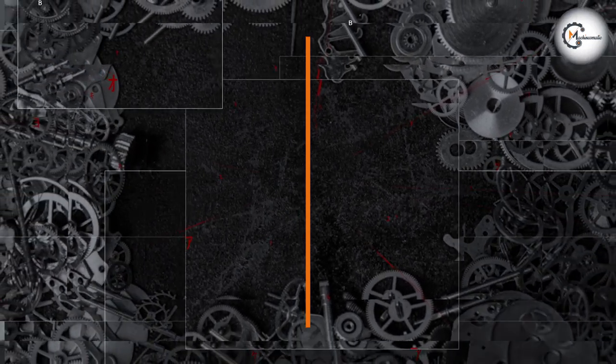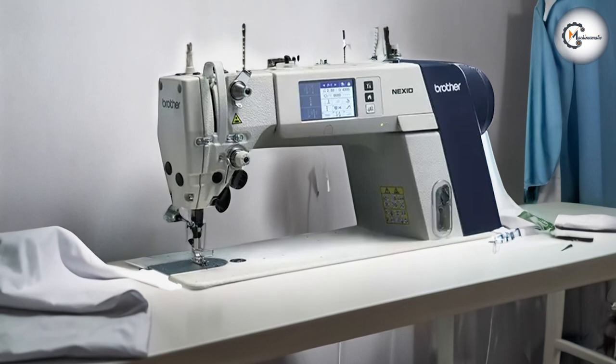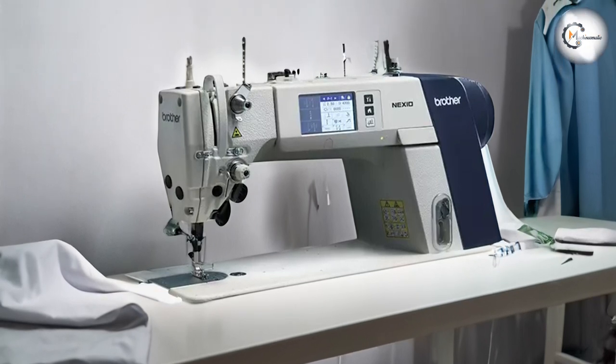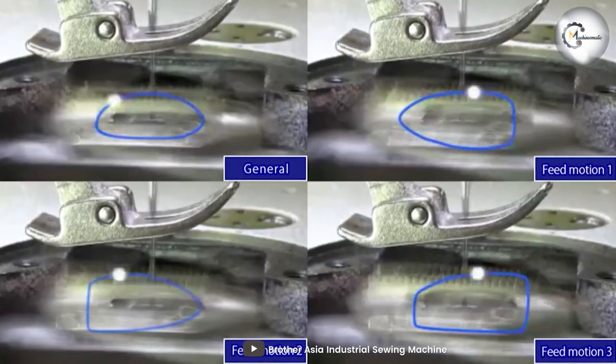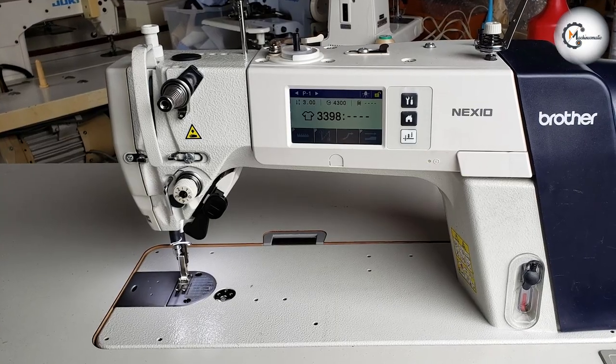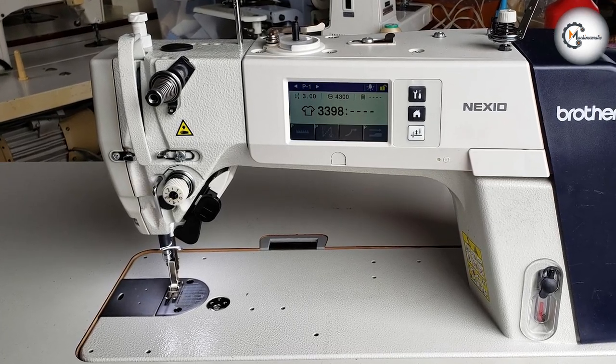On the other hand, the Brother S7300A-405 stands out with its high-speed sewing, industrial-grade durability, and adjustable stitch options. It is favored by professionals in the garment and textile industries who require fast and efficient production, handling large projects and achieving consistent results.